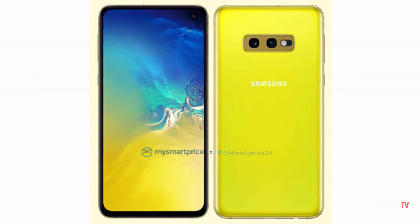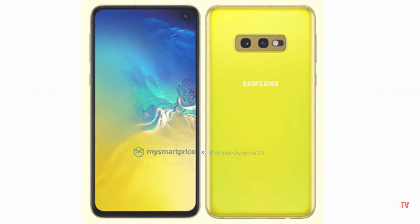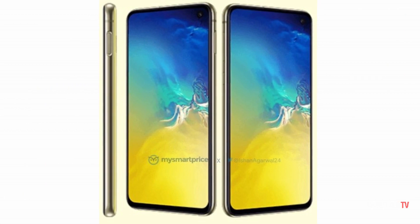We have an official render of the Galaxy S10e and as you can see, it's also available in a yellow color. First impression — the color looks horrible on this device. But to be fair, it's looking bad because of this render.